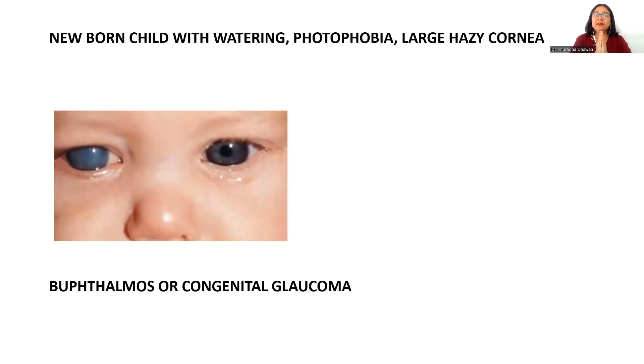Another key image scenario involves a newborn child brought by the parents with a history of watering, photophobia, and a large cornea. This cornea can be clear or hazy, but the cornea is large, and not only the cornea — the whole eyeball is also large. Then it is a case of buphthalmos, or congenital glaucoma. Large cornea, large eyeball, cornea clear or hazy, with a history of watering and photophobia — these all go in favor of buphthalmos or congenital glaucoma.